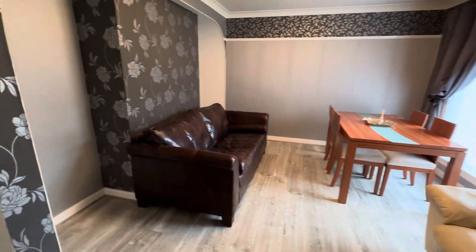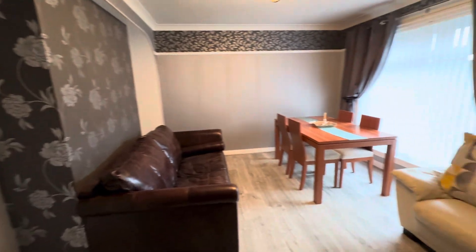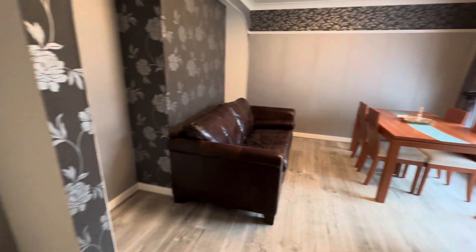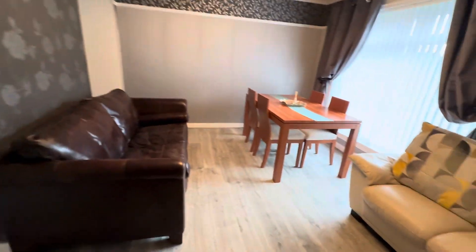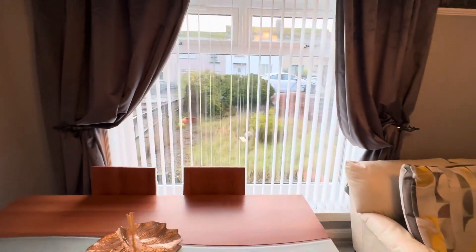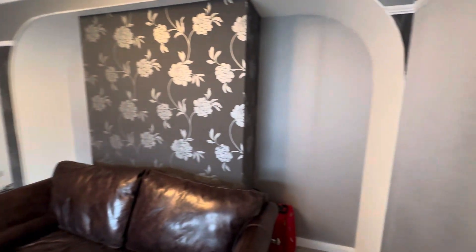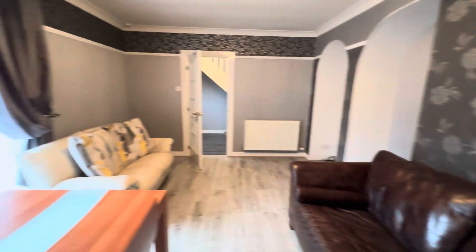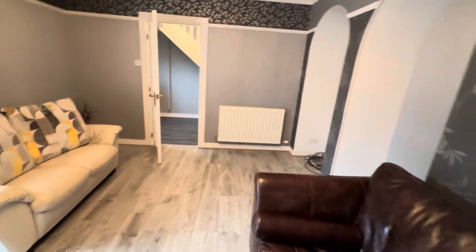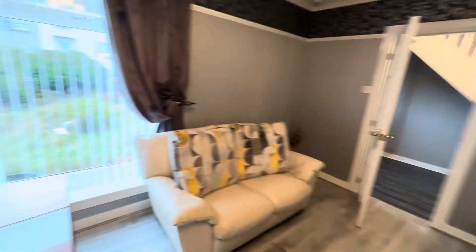As you walk in from the hallway, you're in the living room. There's plenty of space in here, plenty of natural light coming through this large window that faces the front of the property. Lots of alcoved areas here, perfect for storage options. The property is also quite basically furnished, so it gives you plenty of scope to make this your own.